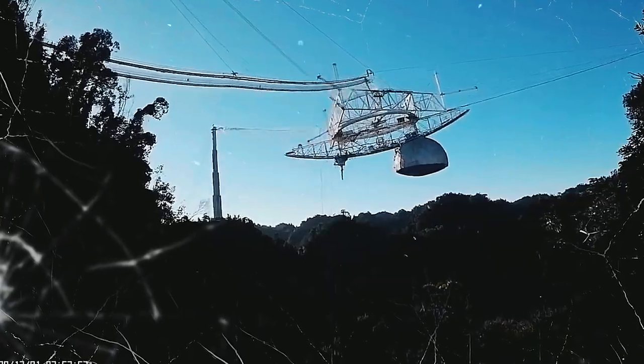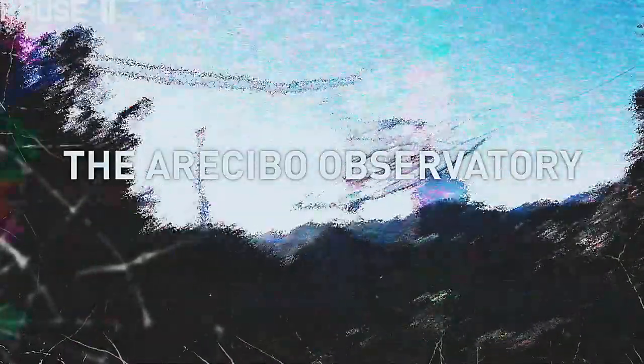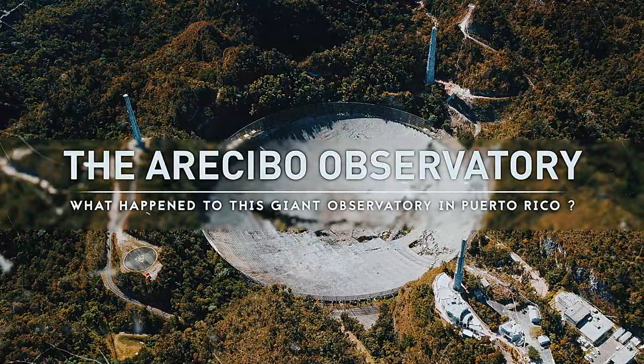Today, we are going to the mountains of Puerto Rico to explore one of the most iconic telescope observatories in the world.